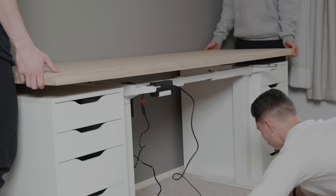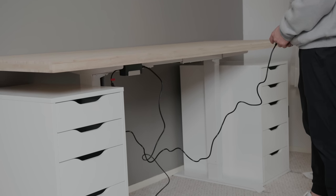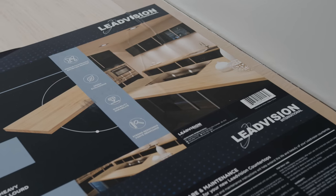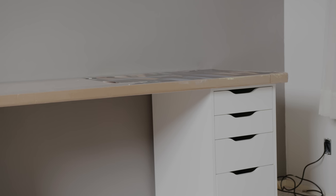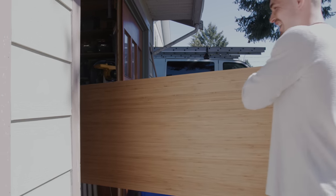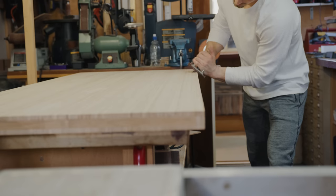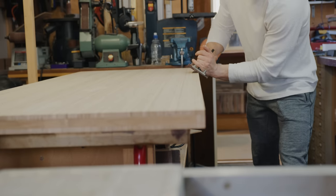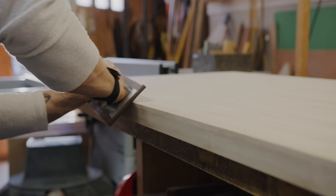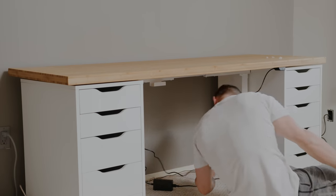We lined up the IKEA Alexes, figured out the spacing and desktop size, then lined everything up and made sure it was perfect before screwing it all in. The best part about this DIY custom standing desk is that you can use any top you like — you could use the IKEA Karlby, but this top is actually from Lowe's, a butcher block that is super clean and you can varnish it exactly the way you want. Once everything is lined up and marked, just smooth off the sharp edges and apply your layers of varnish in whatever darkness or lightness you prefer.